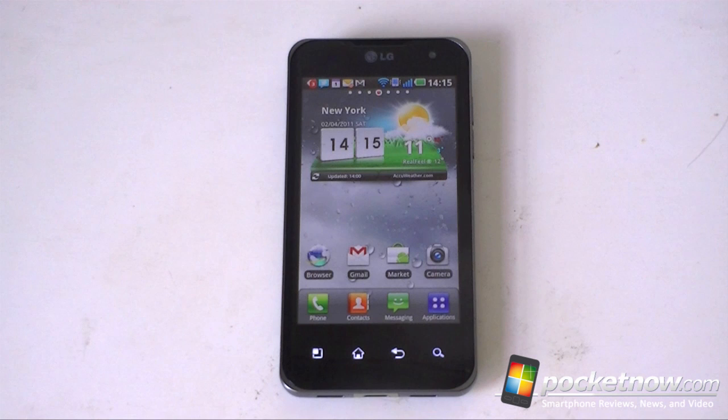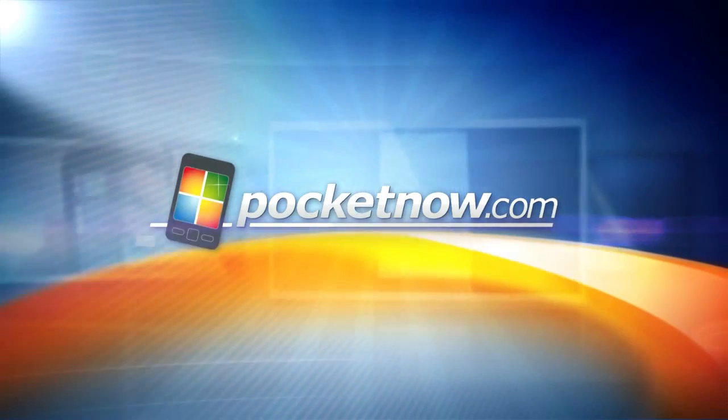So there's your speed test of the Optimus 2X. This device is available from Negri Electronics, so check that out if you're thinking about buying it. And that's it for now — we'll catch you in the next one.